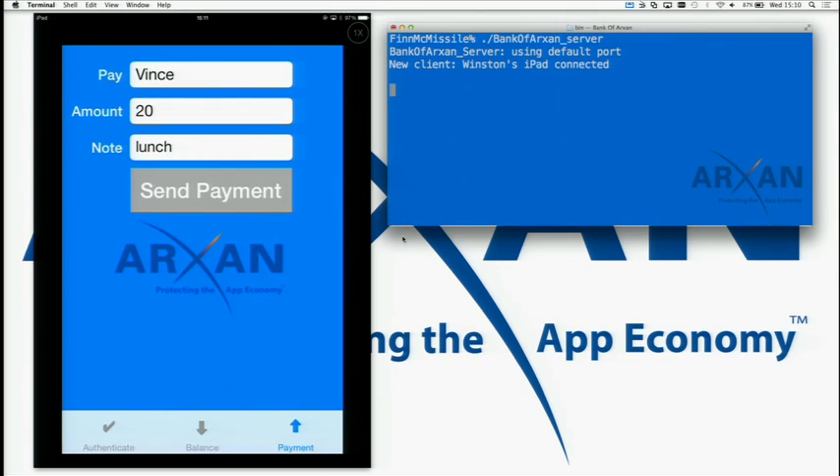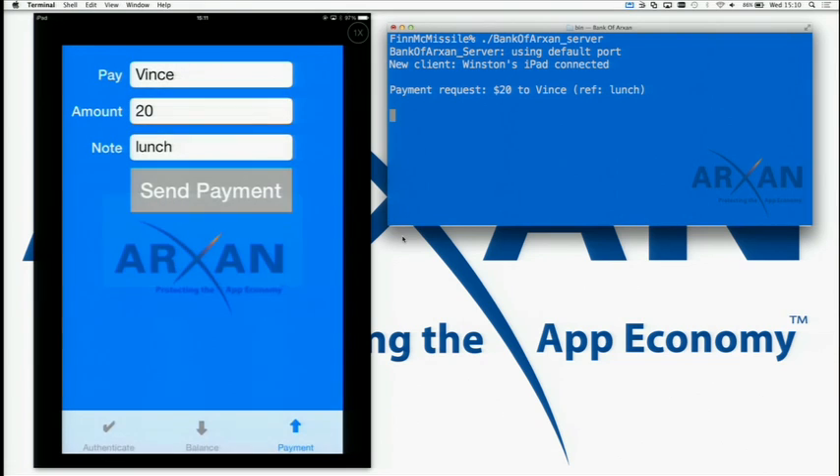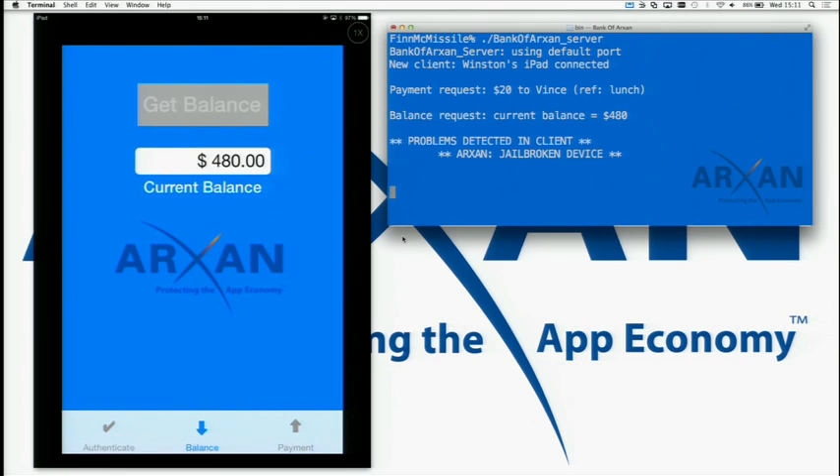Winston is going to execute a transaction — he's submitting a payment for a very nice lunch we had earlier today. As he checks the balance, the application itself has visibility to what's happening on the device. In this particular case, the application is highlighting to the management console that you're running on a jailbroken device, providing visibility to the enterprise that there's something not quite right on this device.